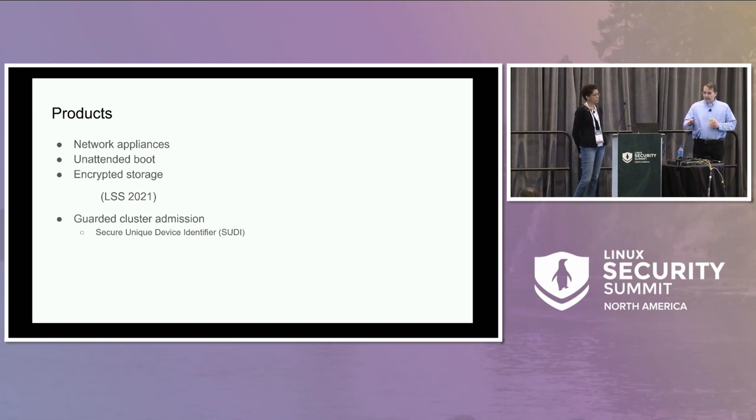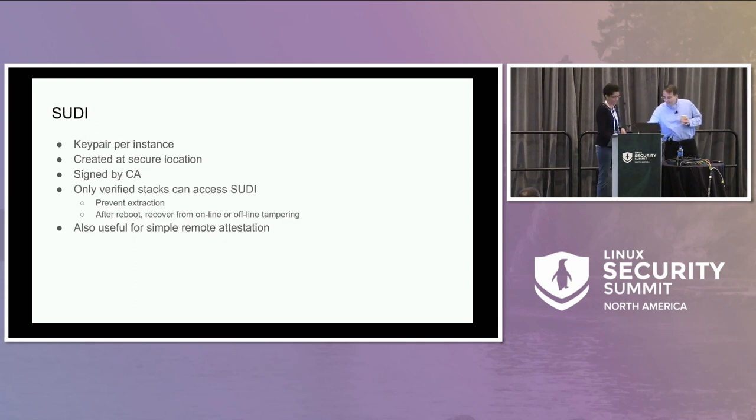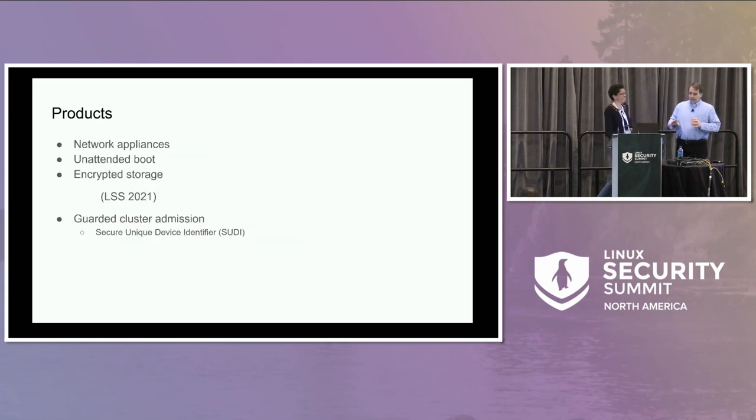To address that, Paul and Joy presented two years ago what we do. We're going to build on what was presented two years ago.